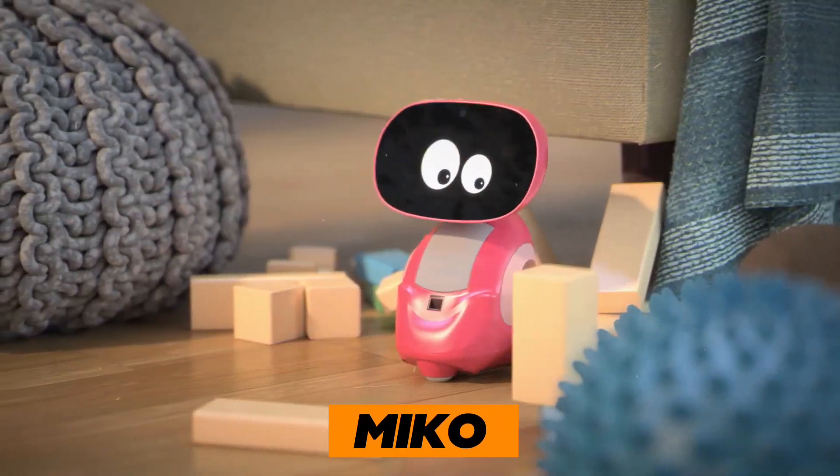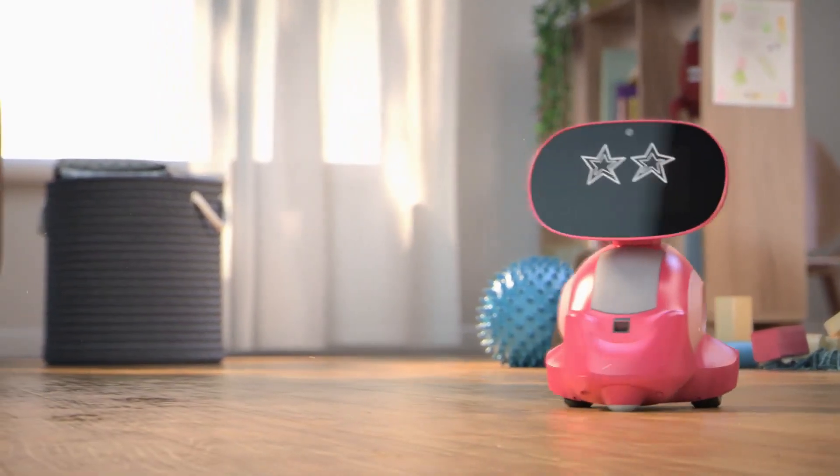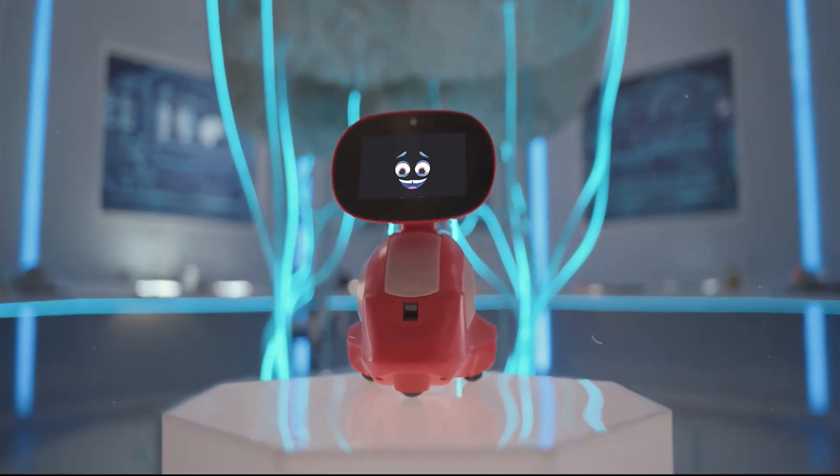Robot 9: Miko. Next, let's explore Miko, a lovable educational companion for your family. Here are two tips to consider when buying Miko.